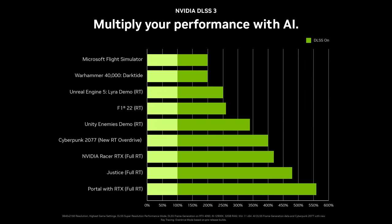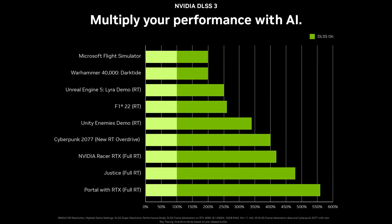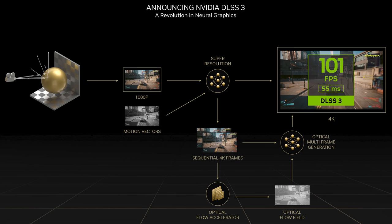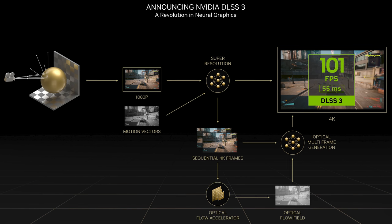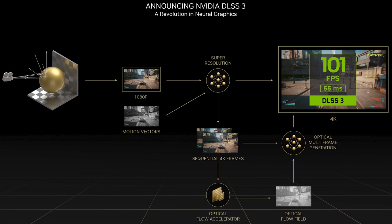Now to sweeten the deal, all 40 series cards including the 4090 support NVIDIA's newest generation of AI upscaling with DLSS 3. The new algorithm builds upon DLSS 2, generating entire frames by analyzing a game's current frame and the next one in queue to maximize FPS. Since DLSS 3 won't be available in games until the 4090 goes on sale, all press received a handful of pre-release builds from NVIDIA for DLSS 3 testing. As such, it's hard to say how accurately these tests represent the real-world benefit we'll eventually see, but it's all we have to go on for now.